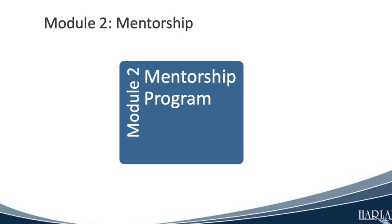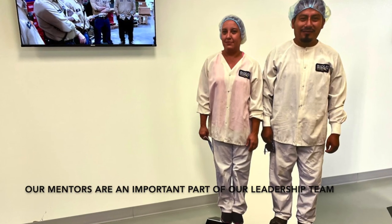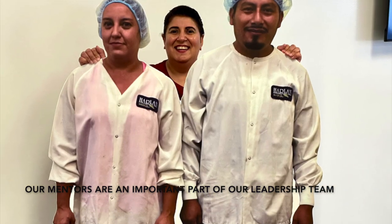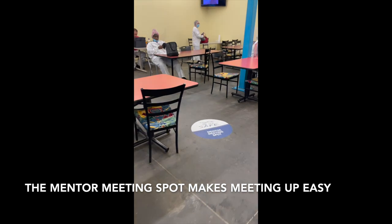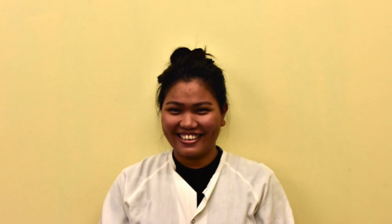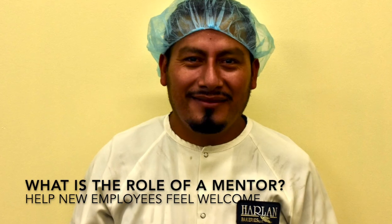Module 2 is our mentorship program. Employees who participate in mentorship are more productive, happier, engaged, and safer. Each week, Harlan food apprentices meet with their assigned mentors to help them settle into and become successful in their new roles. Mentors are nominated by the facilities management team and represent the very best of our food manufacturing professionals. Let's meet some of Harlan's very first mentors and learn a little bit more about their important role.